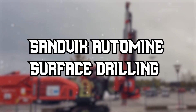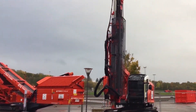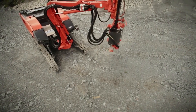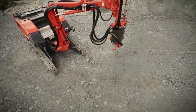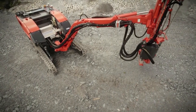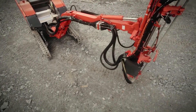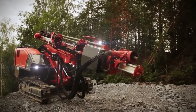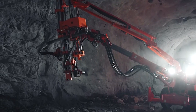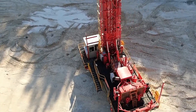Sandvik Automine Surface Drilling. The Sandvik Automine Surface Drilling System is a marvel in autonomous industrial machinery, revolutionizing the mining industry with cutting-edge autonomous capabilities. At the heart of its capabilities is the AutoCycle feature, which allows for a fully autonomous drilling cycle, enabling the machine to seamlessly proceed through drilling multiple holes, including hole-to-hole tramming, all without any operator involvement.